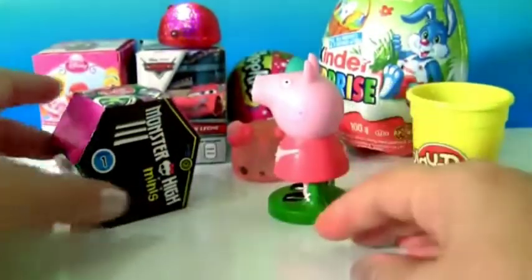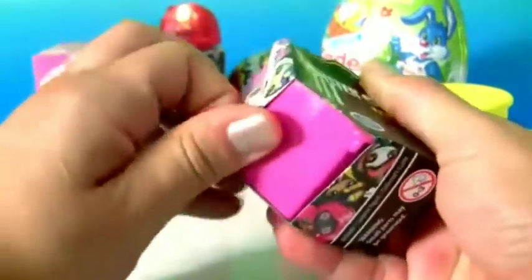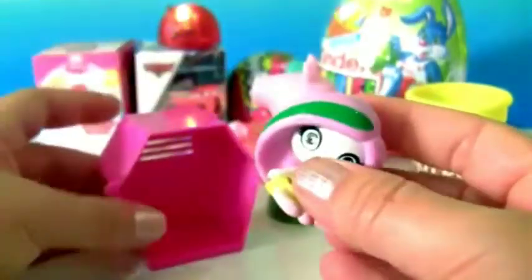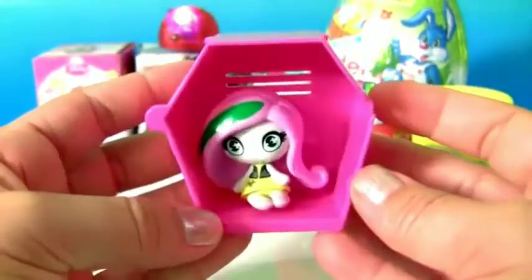Now let's check out the surprise. The little doll and the collector's guide. This little doll is so adorable. Use the coffin as a display box.